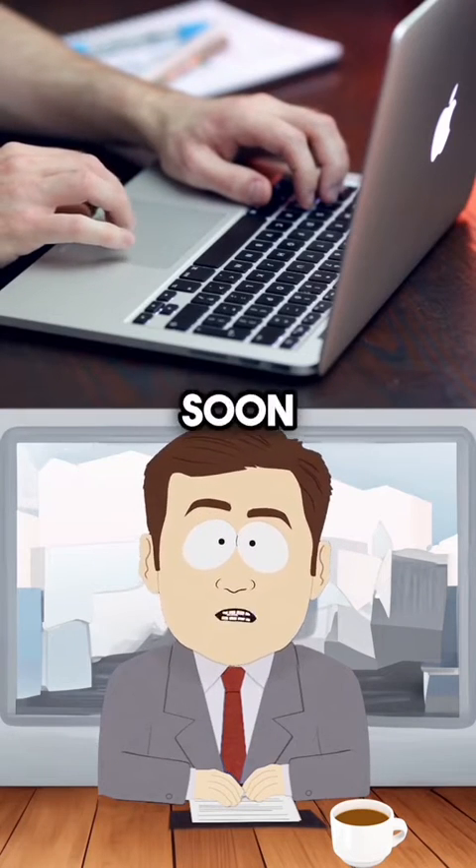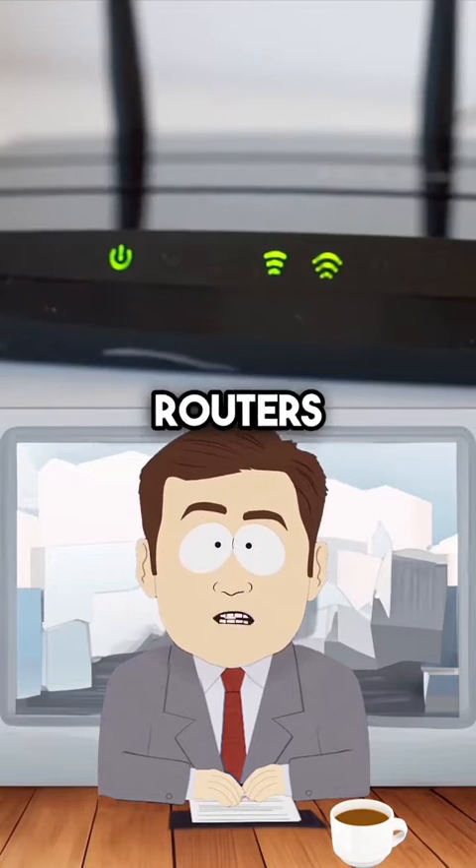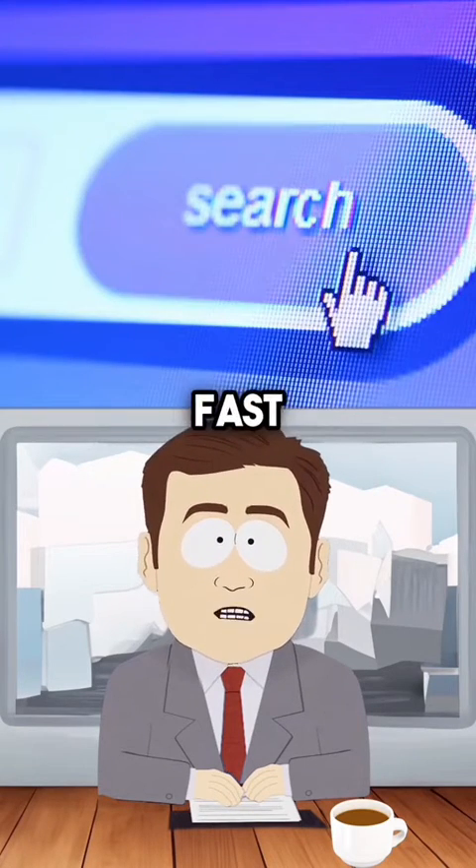It isn't something that we will have access to very soon, because it's most likely that some cables aren't going to be compatible, and our home routers would have to be upgraded to use this insanely fast internet.